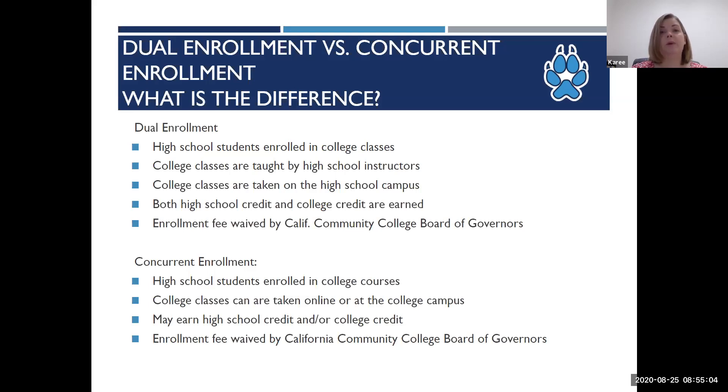If your student is participating in dual enrollment, the high school will give them a book. If your student is participating in concurrent enrollment, it's the responsibility of the student to purchase the textbook if it's required.